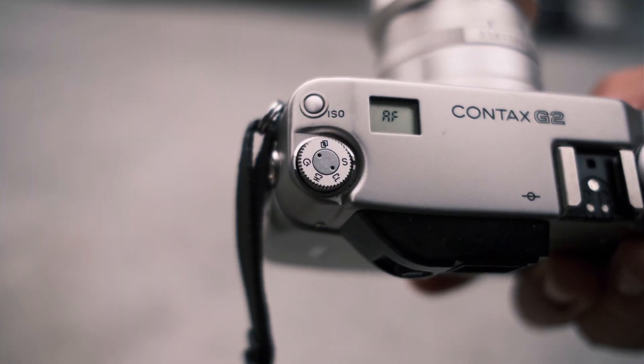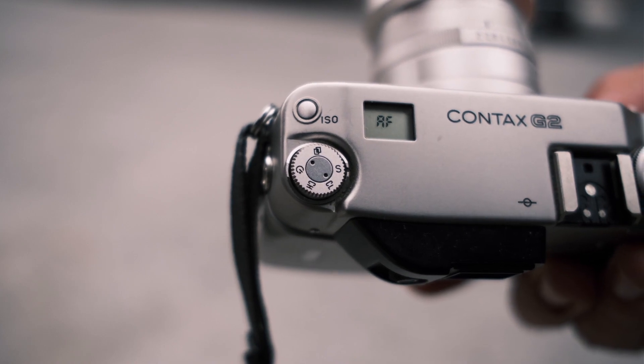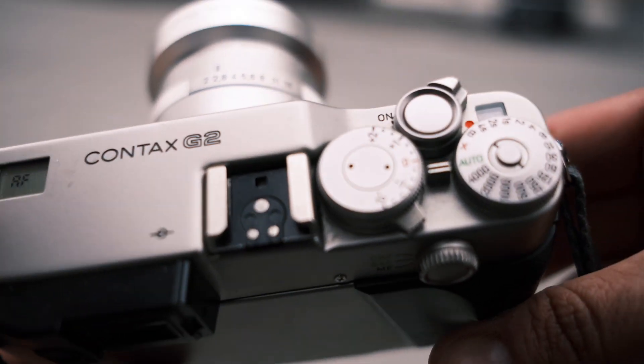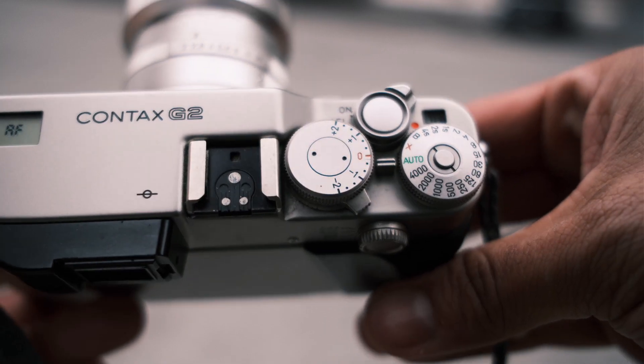The downside — as I mentioned in my previous video when shooting the Contax T2 — is that Contax is no longer around. So finding parts to fix a G2 is becoming harder and harder as they go bad. Once it goes bad, you're pretty much stuck with a paperweight. There are still places in the U.S. that do fix them, but there aren't that many, and you can't take it to any local camera store. That could be a turnoff when purchasing one.